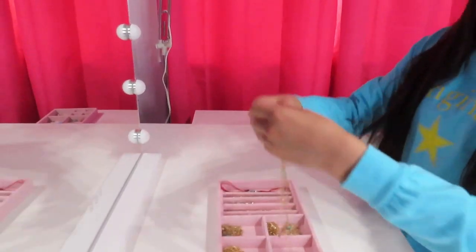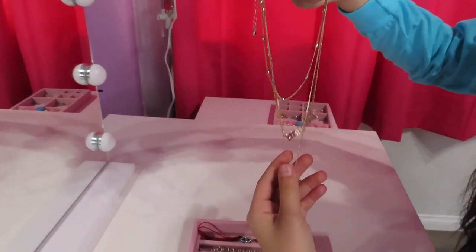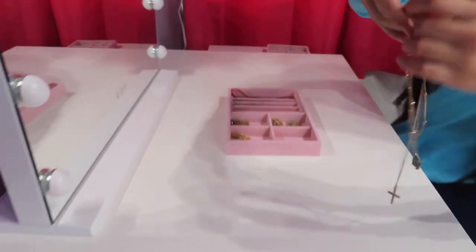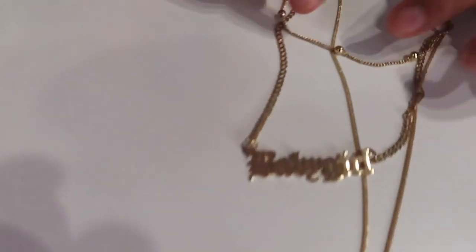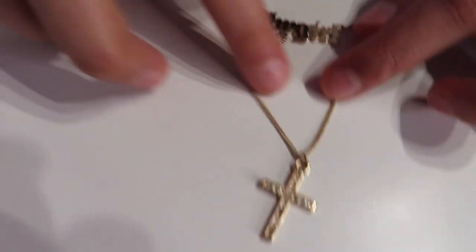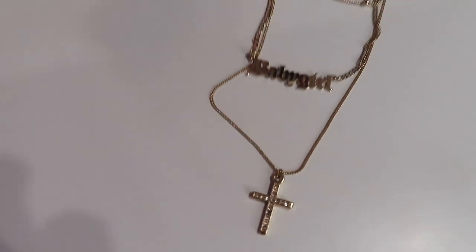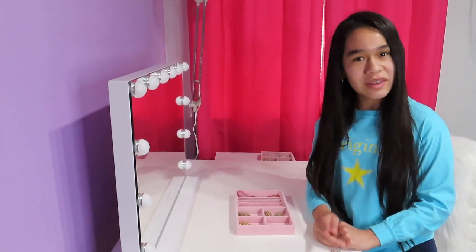Now I'm going to show you guys my other box. First up I have this necklace that has a lot of layers. First it has some beads, then it says 'baby girl,' and then it has a cross. I love necklaces that have layers — I think I got this one on that rose.